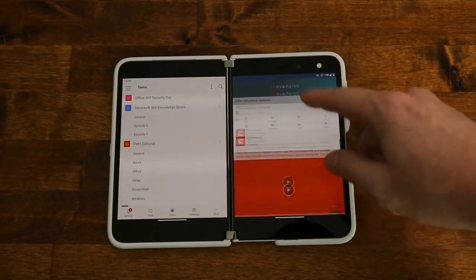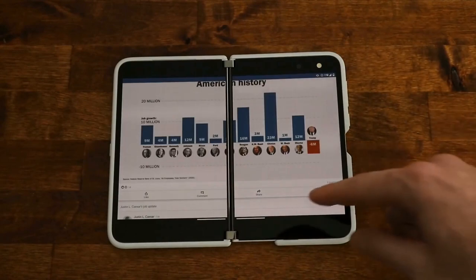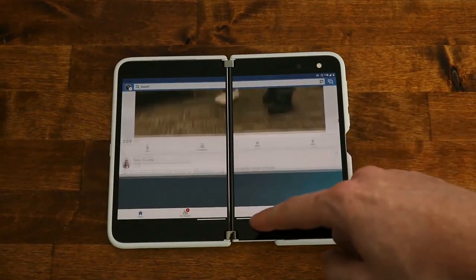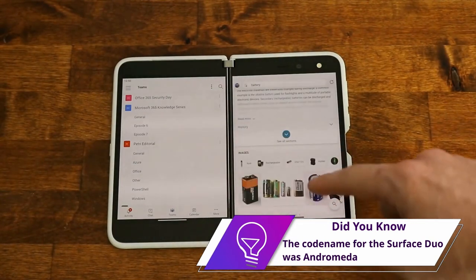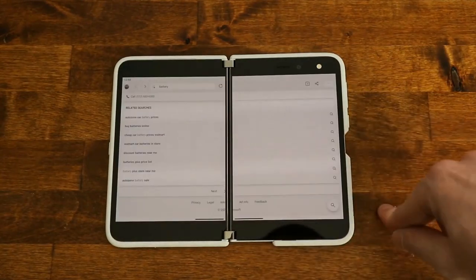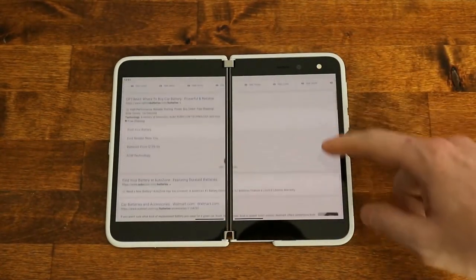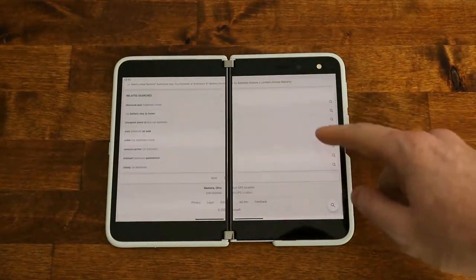The camera — I honestly was going to put it in the bad category, but if you're using this as a modern PDA, it's fine for taking pictures of expense receipts to add to Concur and get reimbursed. If you're taking a photo of your dog or a fast-moving child, it'll be absolutely terrible. But as a modern PDA — think of it more as a PDA than a smartphone — it meets the minimum bar of requirement.